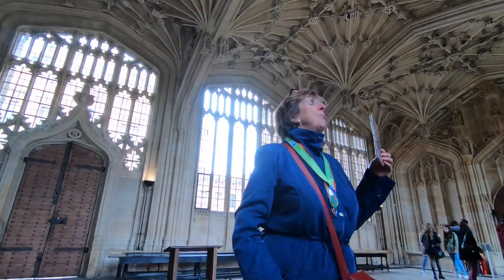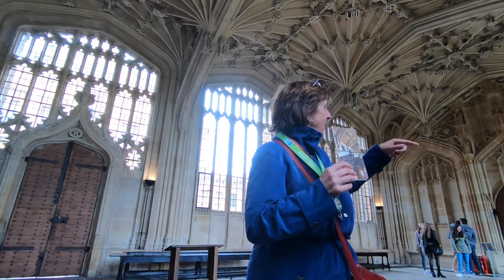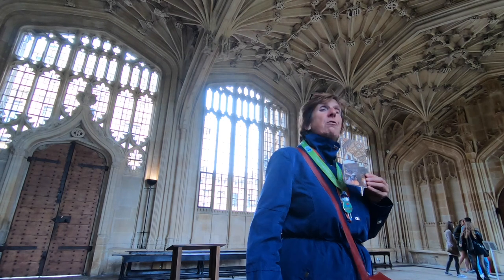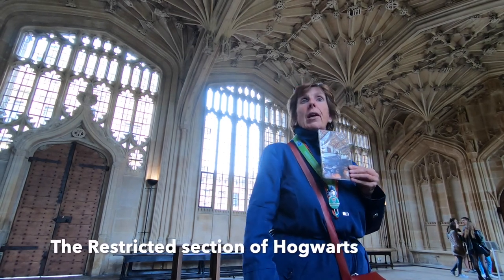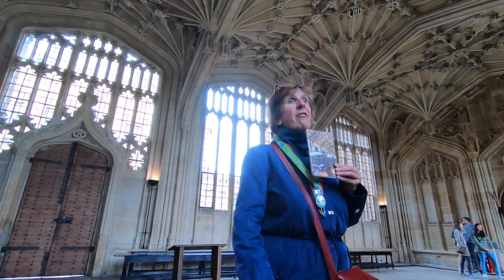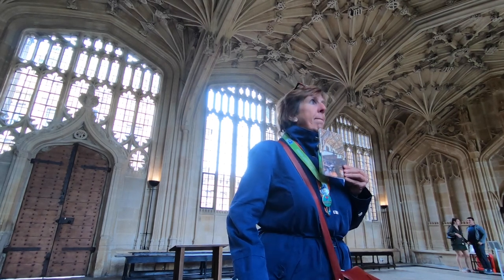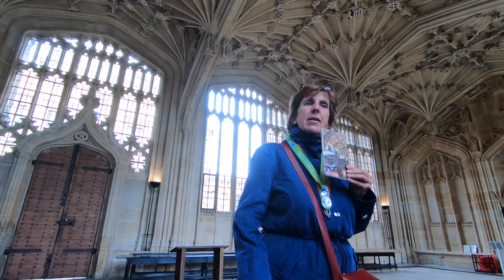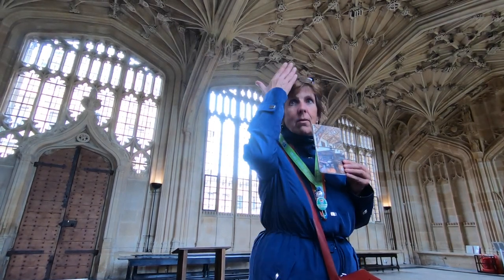You've seen this room before as well — here it is, and down there. This was used to film the restricted section, the secret section of the Hogwarts School Library. Do you remember? This is where Harry went to look for — was it the diary of Nicholas Flamel? Anyway, he went to look for some book, wearing the cloak of invisibility.